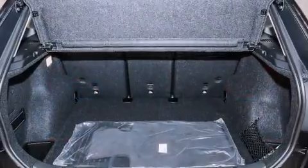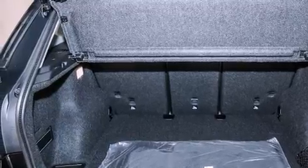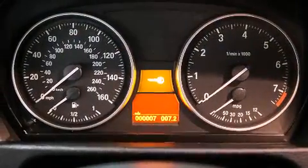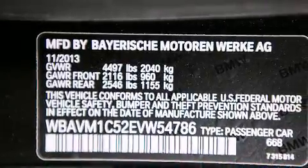Features include a power moonroof, memory settings for the driver's seat positions so you can recall your favorite position with the push of one button, cruise control, a CD player, a leather-wrapped shift knob, BMW individual composition, front-side impact airbags, and air conditioning with automatic climate control.